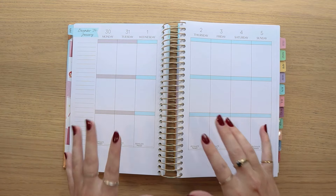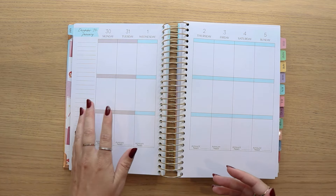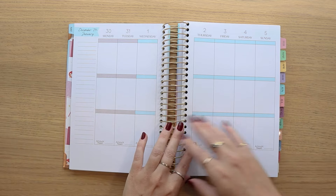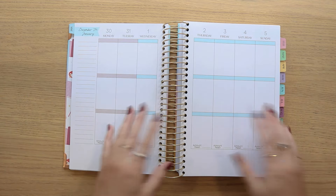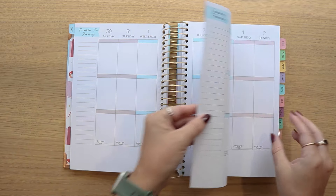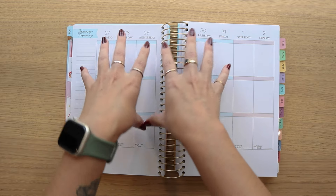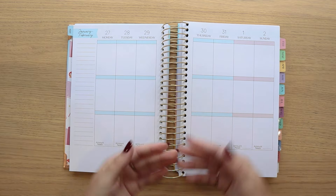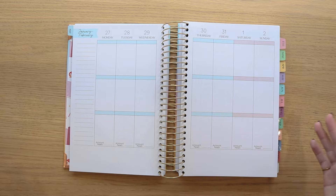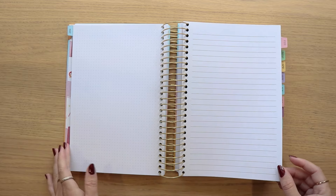One thing I get asked about every year is that within each month it doesn't always start on a Monday and end on a Sunday, so you will get parts of other months within your month. You're not missing pages — all the dates are there. The rule of thumb is if more days in the week belong to that month, it falls within that month. For example, if the first two days of February are in the last week of January's spread, that's because five days are January and only two are February. After the weekly spread, we go into the bookish haul and reading wrap-up, followed by a dot grid and a lined page every month.